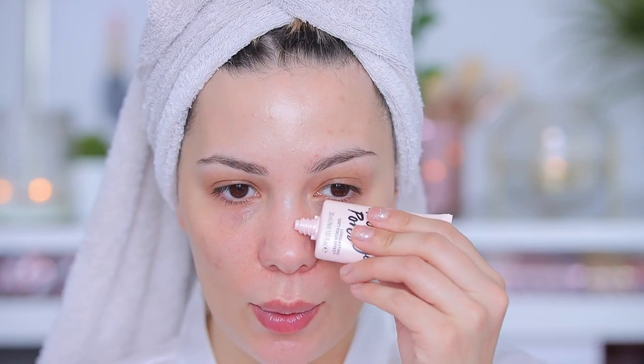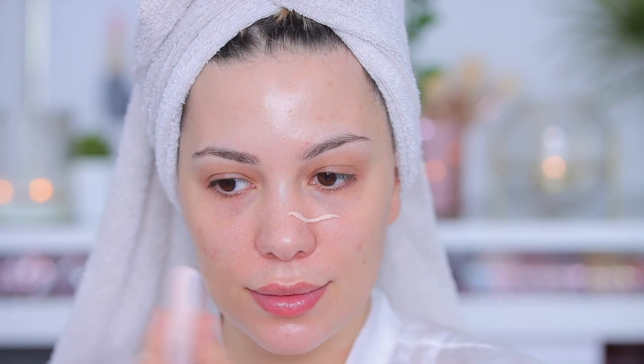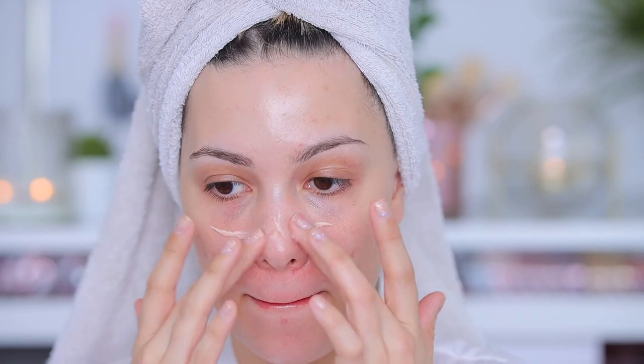This is a full face of drugstore makeup and I'm so excited because I love drugstore makeup — they have so many amazing products. The first product I'm using is this primer by Catrice. It's called 'Good Bye Pores Long Lasting Soft Focus Effect,' which is exactly what we need on Valentine's day. I'm concentrating most of it around my T-zone because that's where I get oily and have large pores.